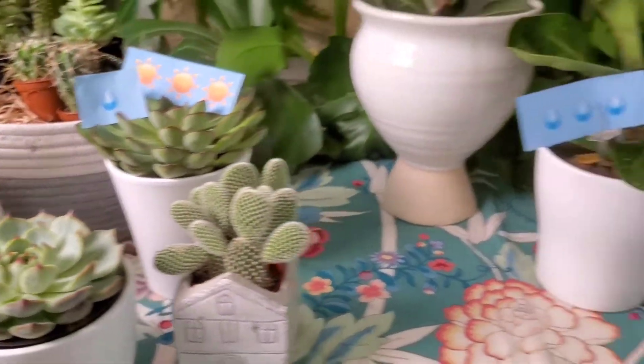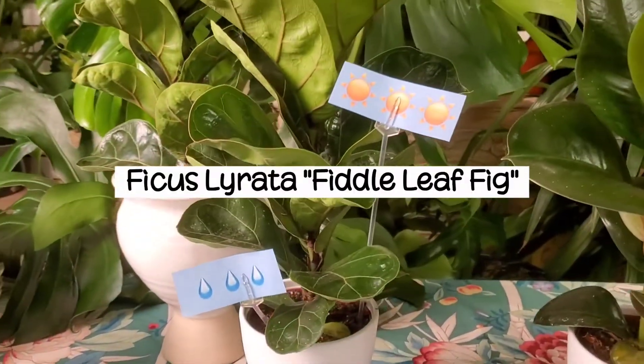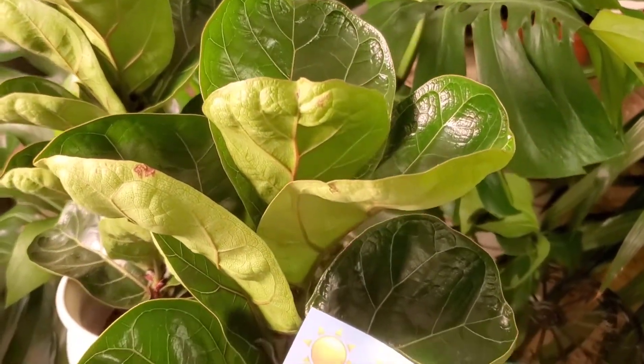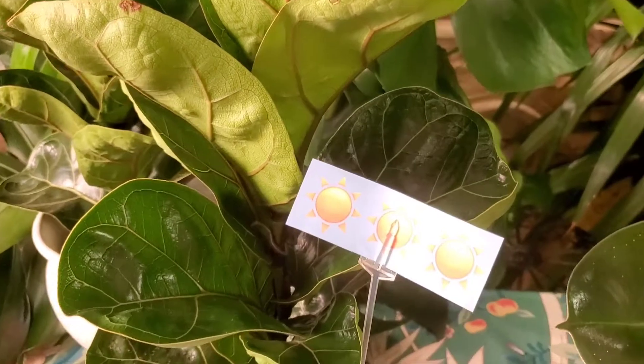These taller plants are fiddle leaf figs. They're actually in the ficus family and get their name from their unique leaf shape. Lately, they've been popular in home decor magazines and blogs.